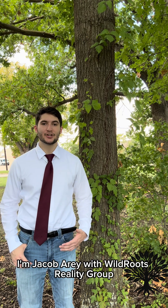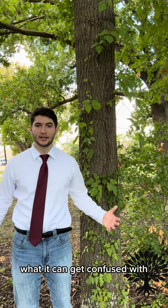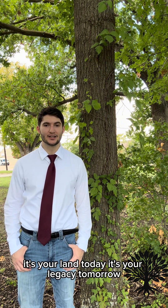Thanks for watching. Again, I'm Jacob Berry with Wild Roots Realty Group. Let me know in the comments below if you have any questions about poison ivy, what it can get confused with, or suggestions for future episodes. Again, I'm Jacob Berry. It's your land today. It's your legacy tomorrow.